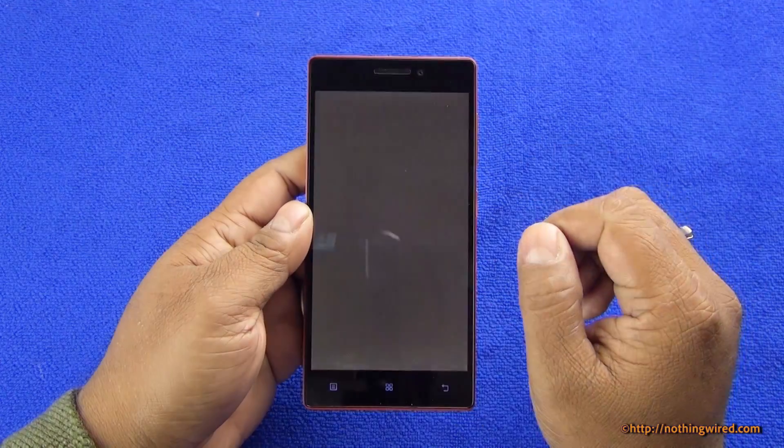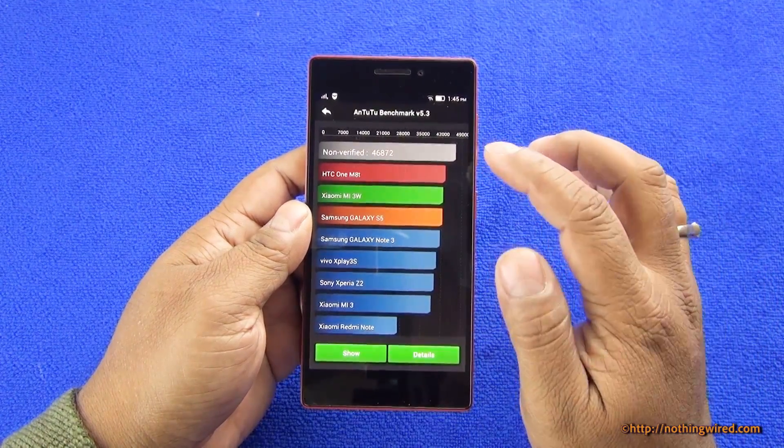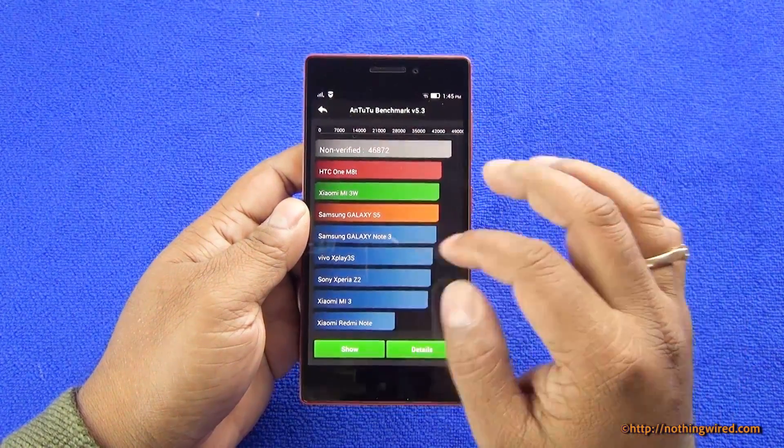So we will straight away go to Antutu, one of the most popular benchmark scores, and there you can see it scores right on the top — much above the S5, the Note series, and even the Z2.